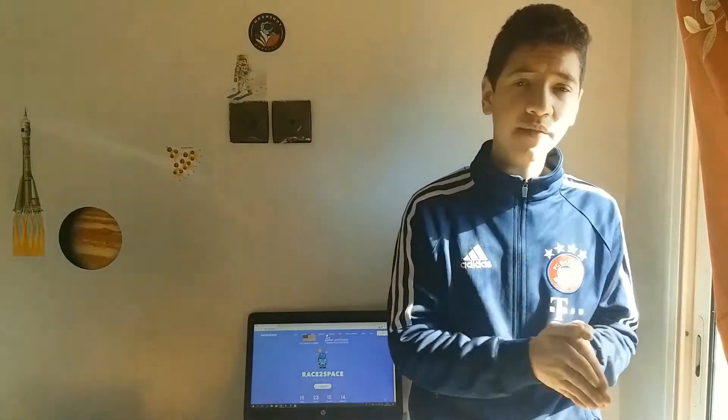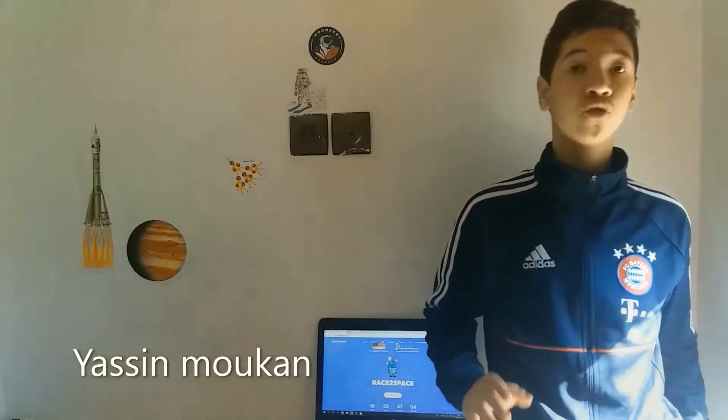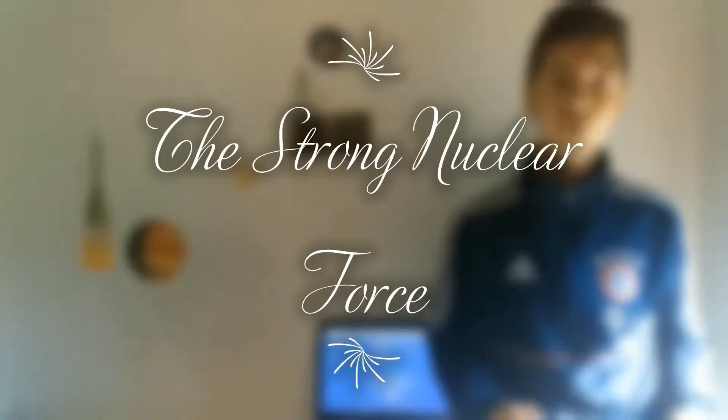Applying forces on objects grants us the ability to interact with our surroundings, and so is our universe. Even if it's unimaginably big, all of its components follow specific and strict rules to help govern all of the interactions. Hi, my name is Yessin, and in this video we will be talking about one of the most essential rules of our universe: the strong nuclear force.